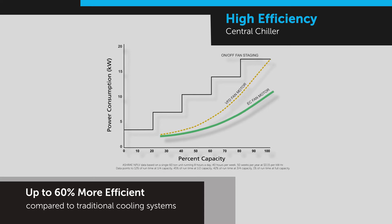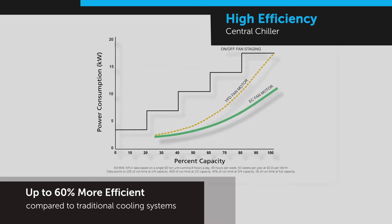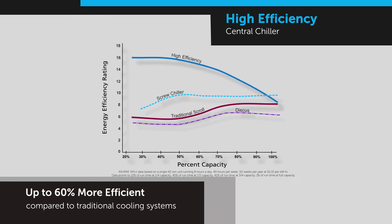Advanced control technology combined with ultra-efficient fan motors delivers optimal high-efficiency control of the chiller.